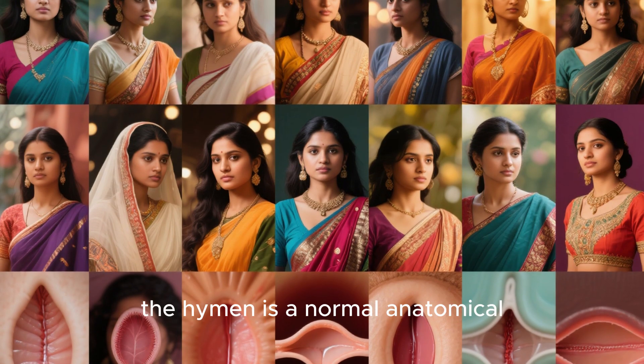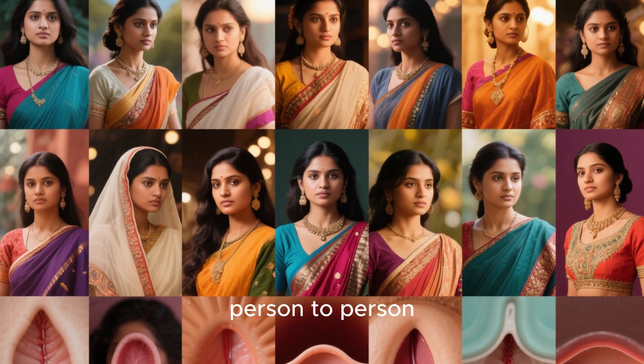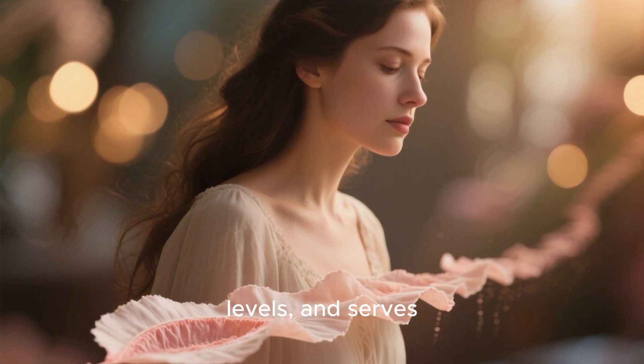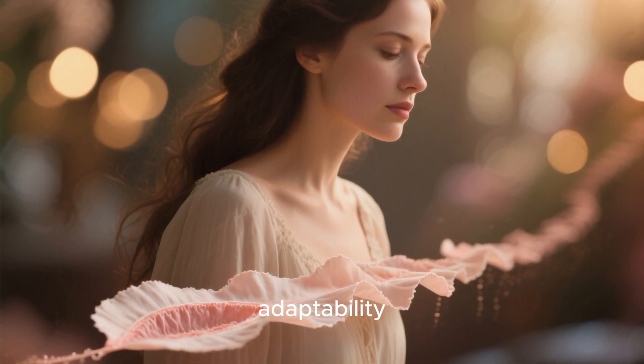In summary, the hymen is a normal anatomical structure that naturally varies from person to person. It develops before birth, changes with age and hormone levels, and serves as an example of the body's natural diversity and adaptability.